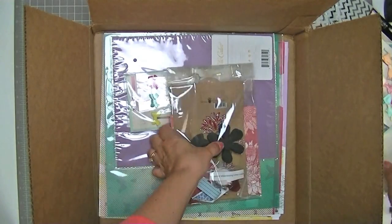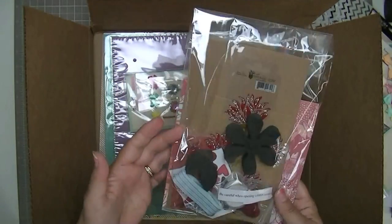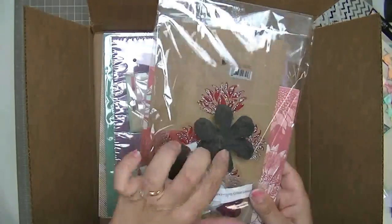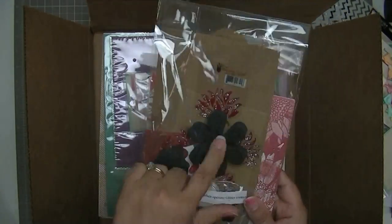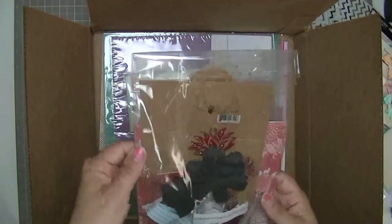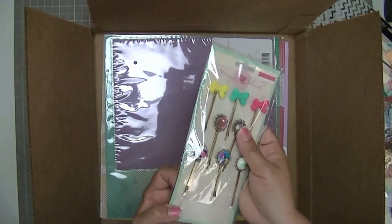I don't know if everybody gets these or if you have to spend a certain amount of money, but I always get a little card kit. I'm not sure that I would make a card with these things, but it's kind of interesting that they include these foam stamps because I use foam stamps a lot in my mixed media stuff. So I might take these out of this kit and put them in with my foam stamp stuff, and maybe give the rest to somebody who wants to break into scrapbooking or card making.